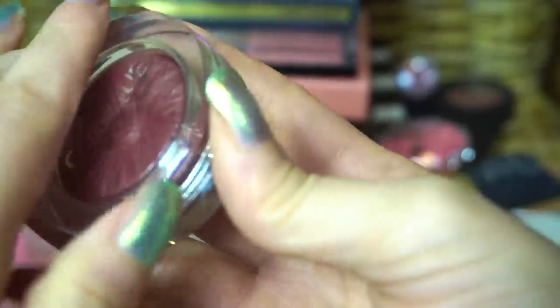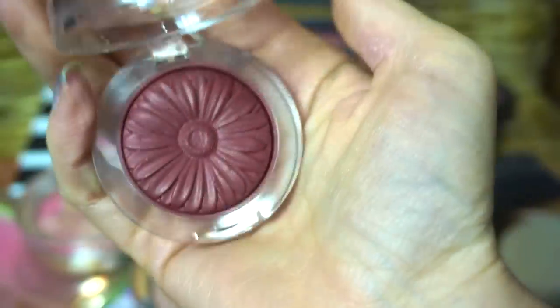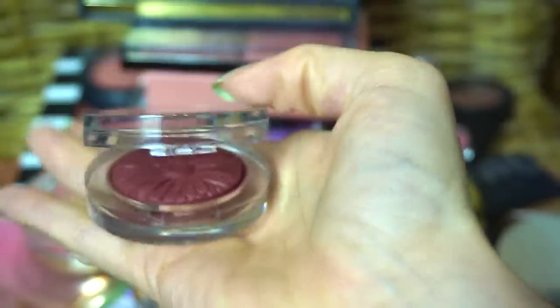This one is Cola Pop — a new one to me. I've used it a couple of times. It's a very dark, beautiful, deep blush.